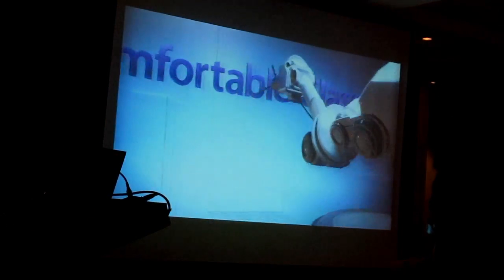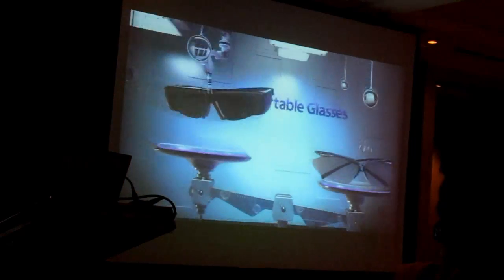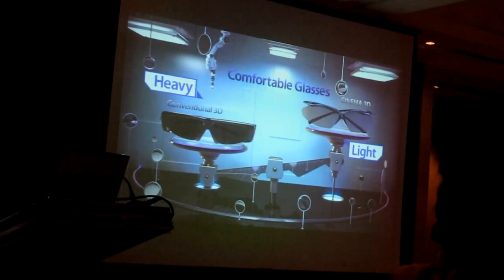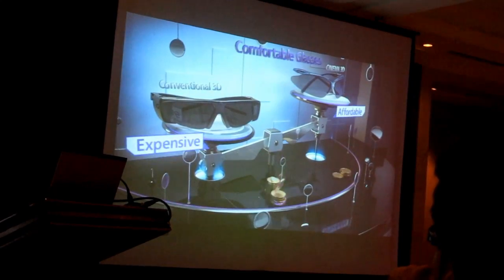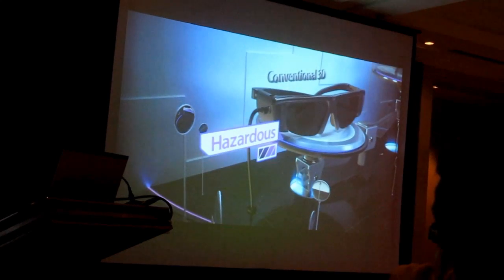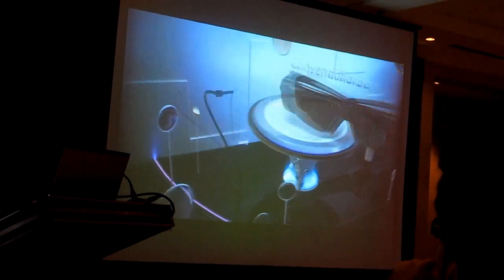With LG Cinema 3D, you can enjoy 3D while wearing light and comfortable 3D glasses. Conventional 3D glasses can be heavy and expensive, because they include liquid lenses, an IR receiver, control circuits and batteries.